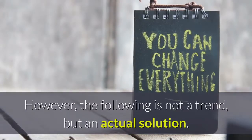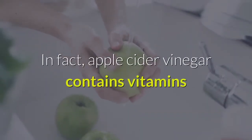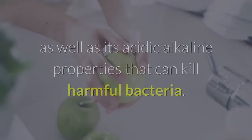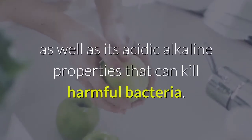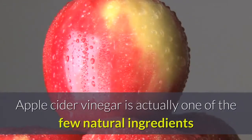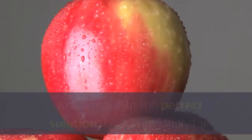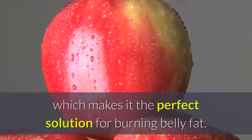However, the following is not a trend, but an actual solution. Apple cider vinegar contains vitamins and antioxidants that are derived from the apple juice itself, as well as its acidic alkaline properties that can kill harmful bacteria. Apple cider vinegar is actually one of the few natural ingredients that maintains the natural pH balance in your body, which makes it the perfect solution for burning belly fat.